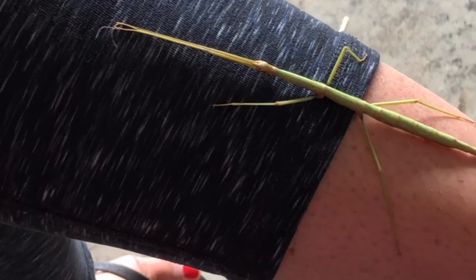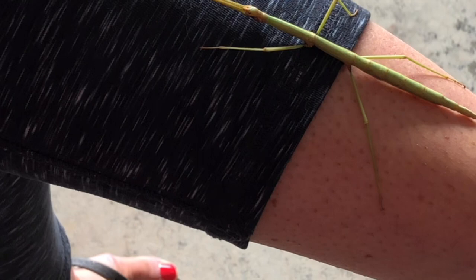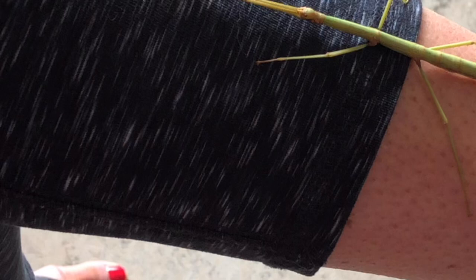Hi everybody, welcome back to another video. Two days ago we found a stick bug and I made a video about it, but we found another one when we were buying a tree. It's on my mom's leg right now because it fell off the tree and that's where it landed.